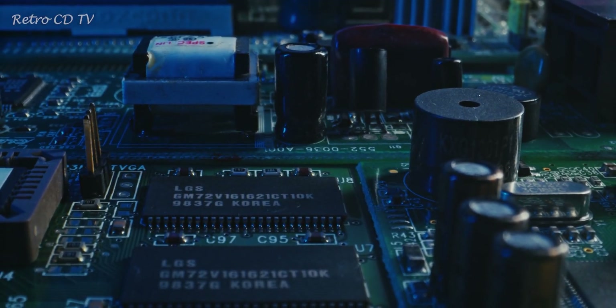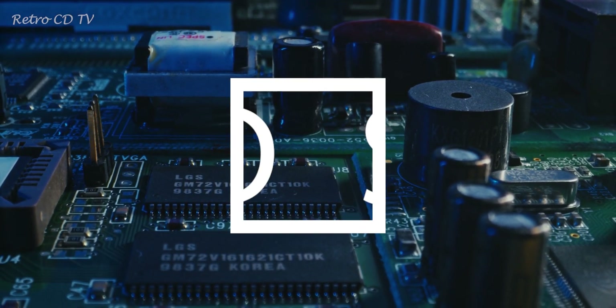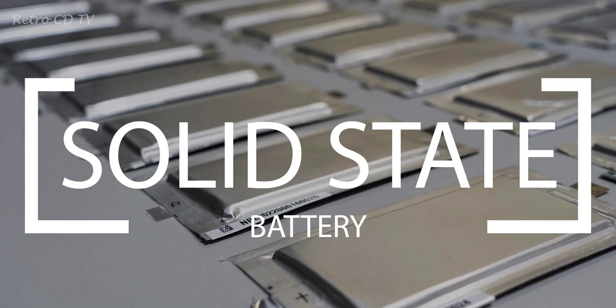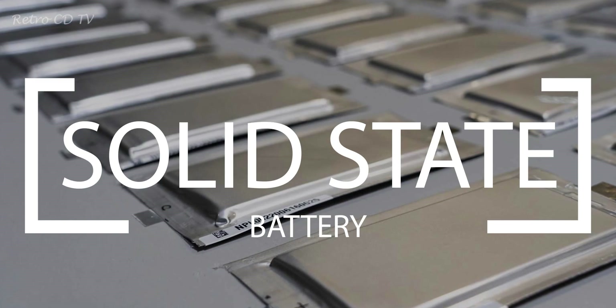Hi guys, welcome to another episode of Retro City TV. Today we have quite a hot topic on our hands: solid-state batteries — why do we need them and what can this technology help us achieve.